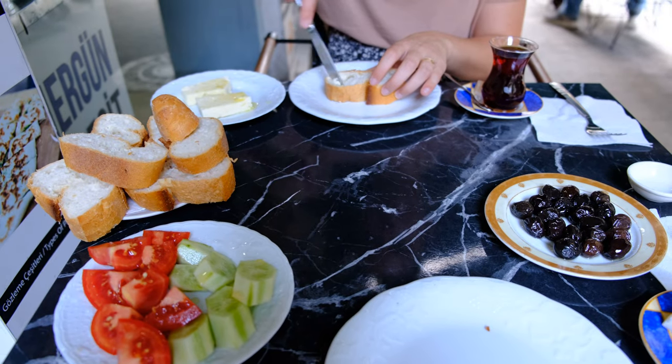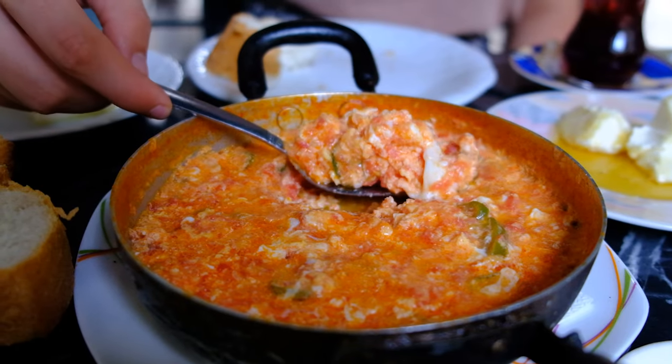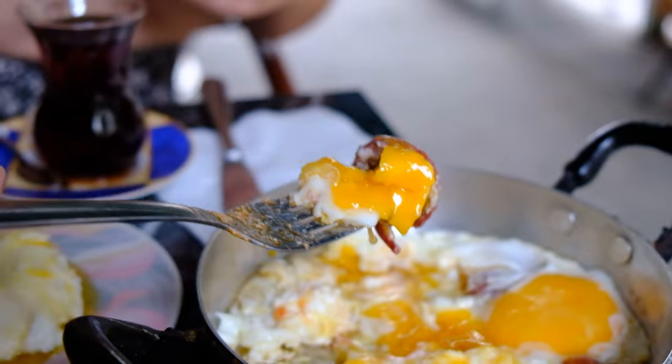We're starting with bread, cucumber, tomato, butter, olives, and tea, and he made room for a lot more stuff. We really have no idea what we ordered. That was amazingly good — so delicious! We got the minimum: a little omelet, another thing with egg and sausage, and the whole breakfast plate with cheese, butter, honey — oh my gosh. The best part is it was only 10 USD, about 195 lira. We are loving the Turkish economy.